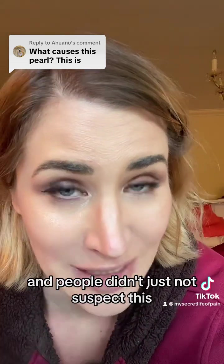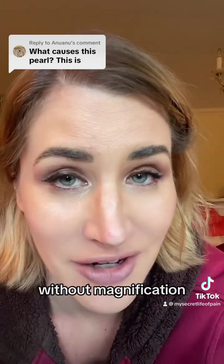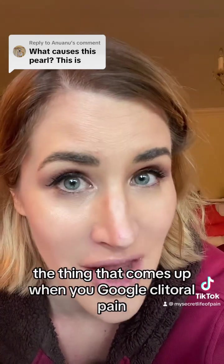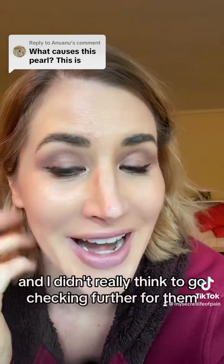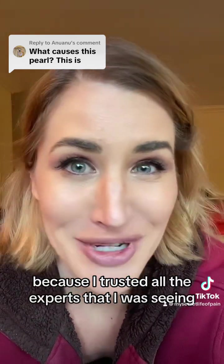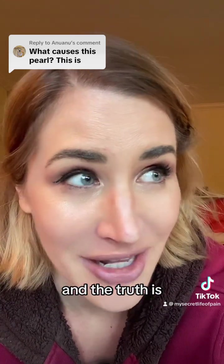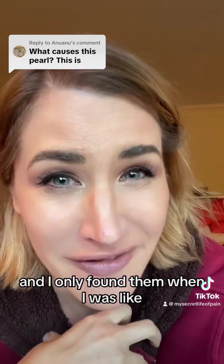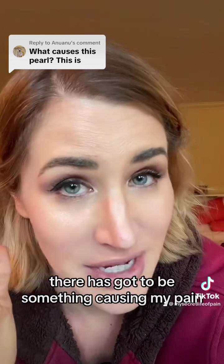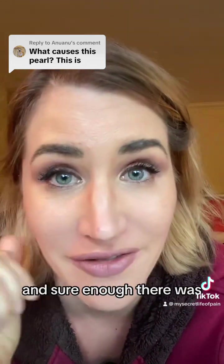I've seen 50 doctors over the last three and a half years — including vulvovaginal and pelvic pain specialists — and no one caught the current keratin pearls I have. People didn't just fail to suspect this; they didn't even examine me. They took a quick look without magnification or bright lighting and said I looked normal. No one actually went looking. I only trusted the experts I was seeing and assumed they would have found them — but the truth is they didn't actually look. I only found them myself in a moment of desperation, thinking there has to be something causing my pain. And sure enough, there was.